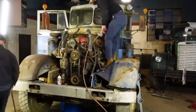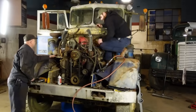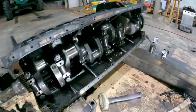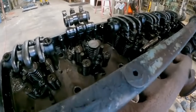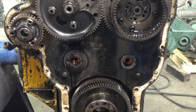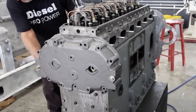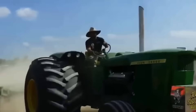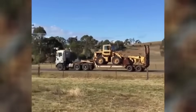Modern diesel technicians who work on vintage Detroit diesels often express amazement at the engine's straightforward design and robust construction — everything is accessible, serviceable, and built to last. Unit injectors can be replaced in minutes, the supercharger can be rebuilt with basic tools, and major overhauls can be performed without removing the engine from its application. These engines represent a philosophy of engineering that prioritized durability and serviceability over efficiency and emissions compliance. In a world of silent hybrids and software updates, sometimes the loudest engine in the room is still the best one.